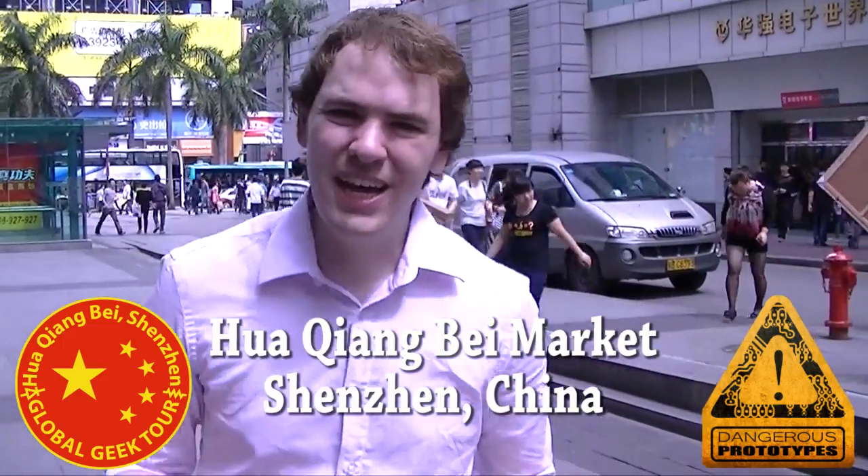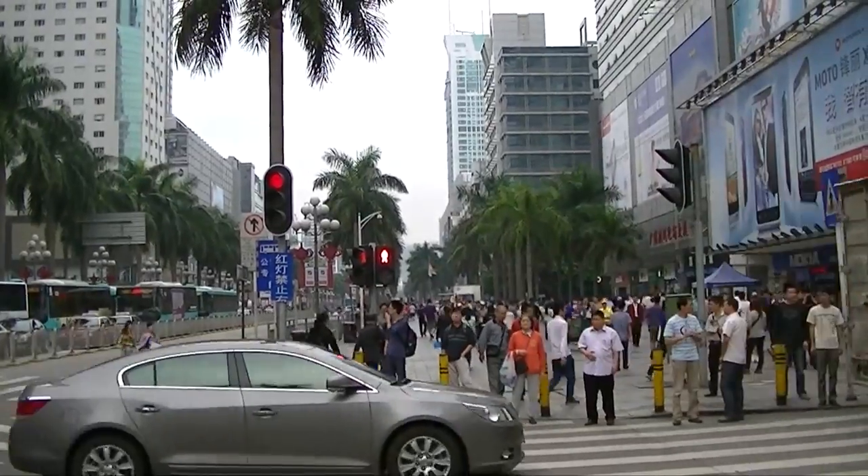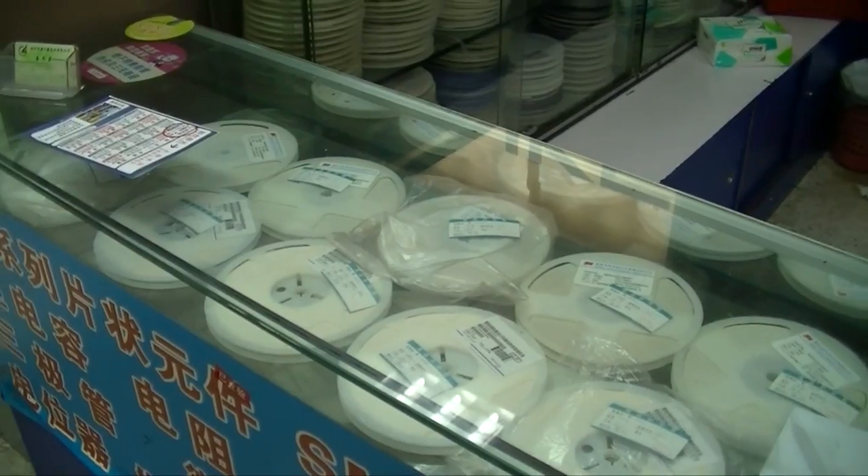Welcome to Dangerous Prototypes, I'm Ian. Today we're visiting the crown jewel of our Global Geek Tour, the Kwachung Bay neighborhood, which includes the famous Seg Market, which is behind me. Now let's go in and start buying stuff.